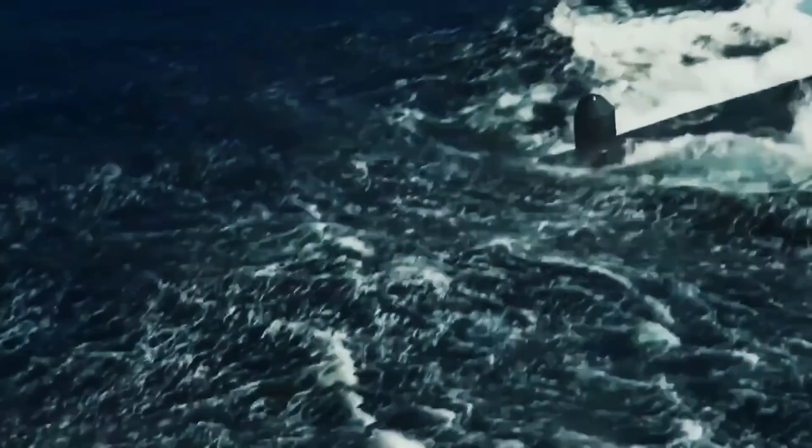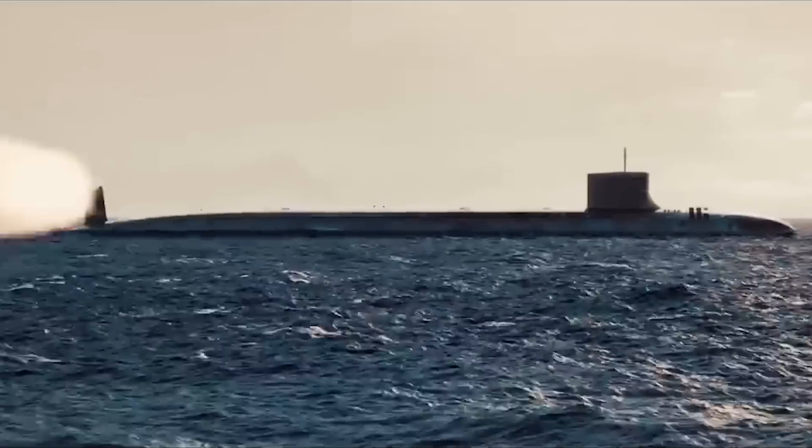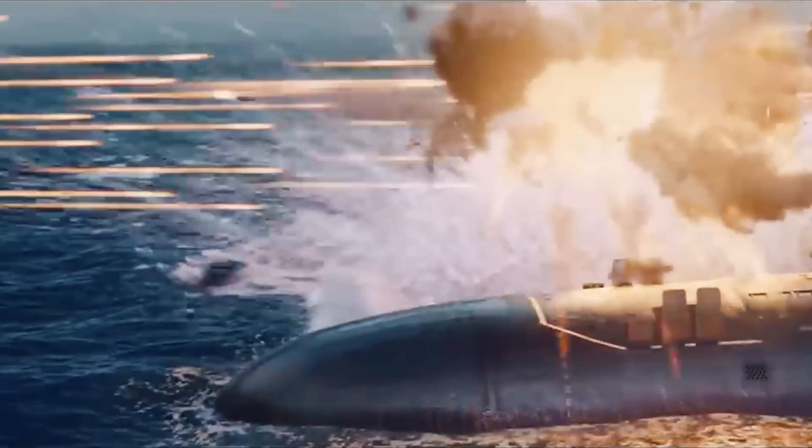Silent Predators of the Sea Depths. Huge and deadly, capable of destroying not only a city, but even a country in a few minutes. Yes, they are nuclear submarines — terrifying the enemy both in wartime and peacetime.